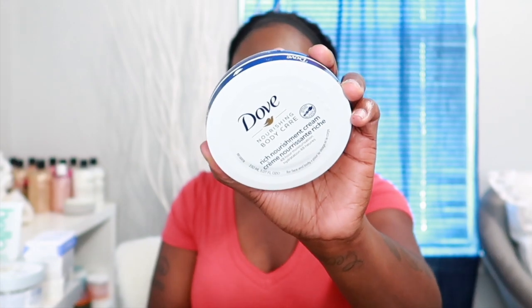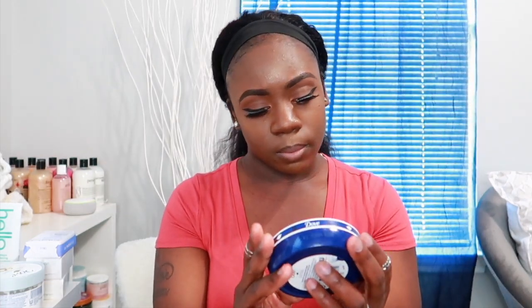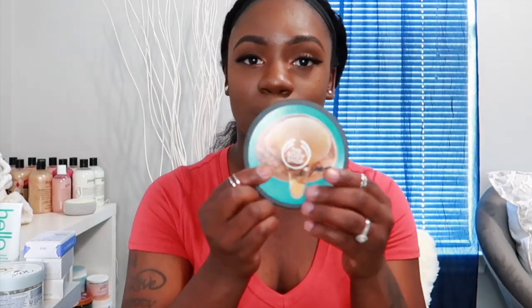The next lotion I've really been liking is the Dove Rich Nourishment cream. It comes in this little jar — it's 5 ounces but it actually has quite a bit of product. It's really nice on the skin, really creamy, it doesn't take a long time to rub in, and a little goes a long way. I really really love this cream and I have to get more so I don't run out.